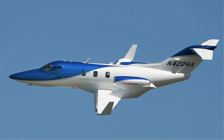The Honda HA-420 HondaJet is the first aircraft developed by the Honda Aircraft Company. It is a twin-engine, six-seat light business jet, and is also considered a very light jet. It was designed in Japan and then developed and manufactured in Greensboro, North Carolina, United States.